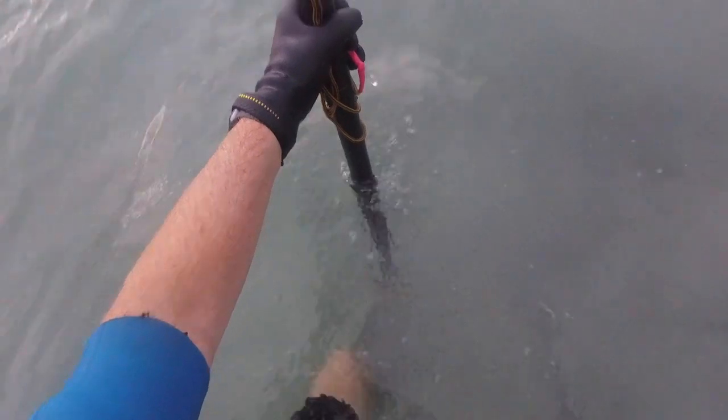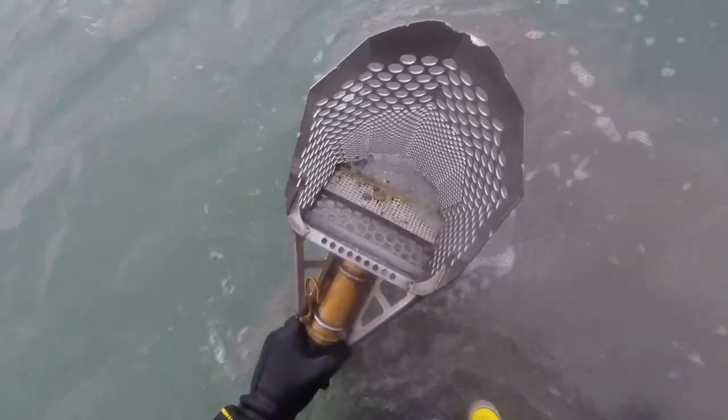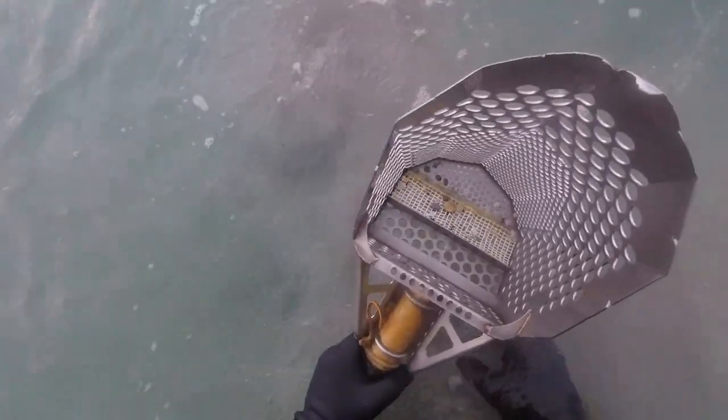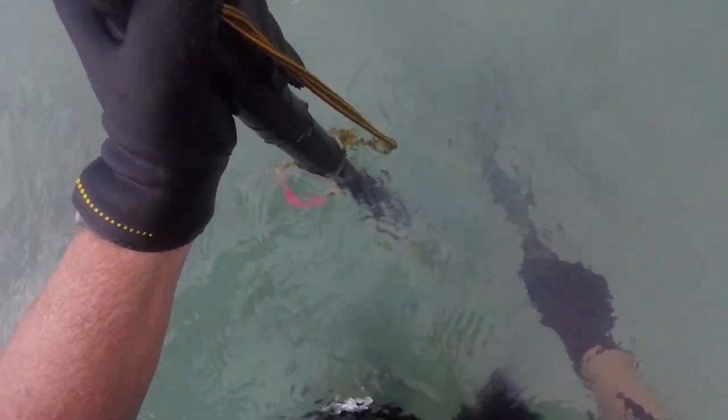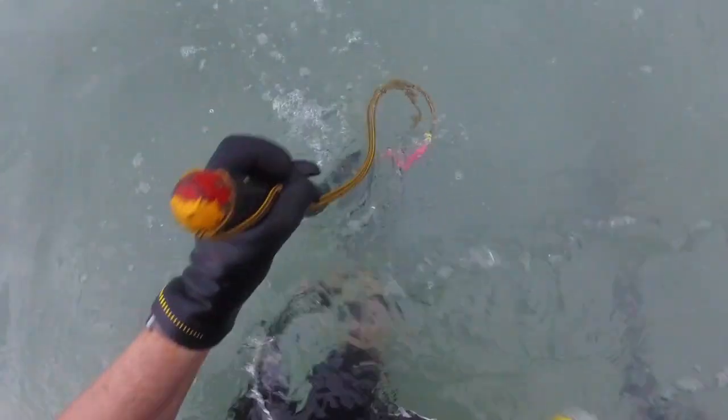I've got a nice sounding target down here. Let's see if I can find that. That's 10 cents. Well, I've got a real belter of a signal just here. It's quite distorted, which either normally means foil or occasionally a stainless steel ring.